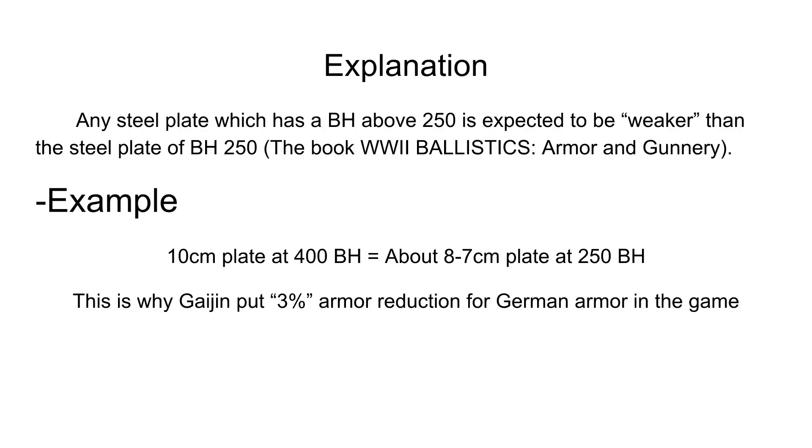The explanation is that any steel plate which has a Brinell hardness above 250 is expected to be weaker than a steel plate at Brinell hardness 250. This is from the book WWII Armor and Gunnery. For example, a 10cm steel plate at 400 Brinell hardness — anything above 400 is considered brittle and hard — is only equivalent to about 7 to 8cm at 250 Brinell hardness. Any steel plate at about 250 Brinell hardness is considered to be soft steel.